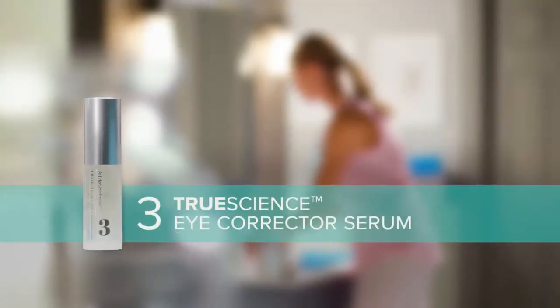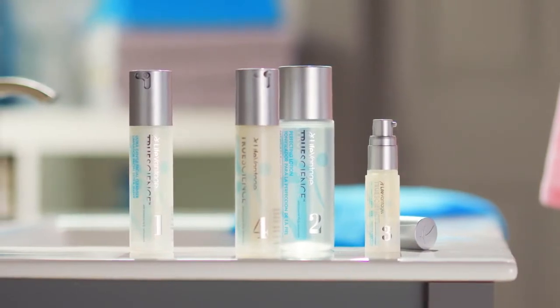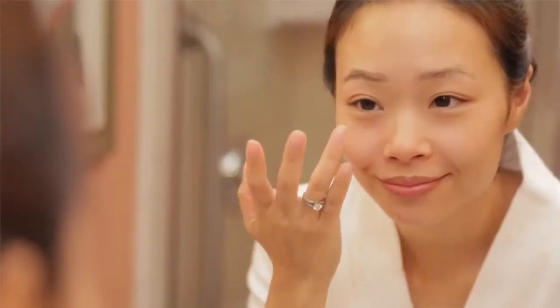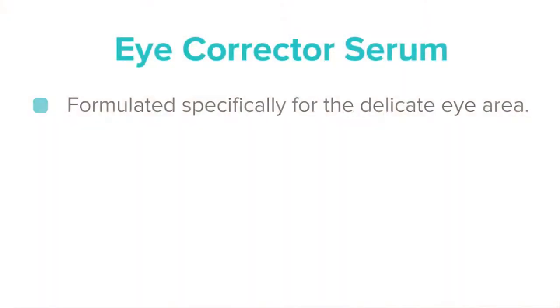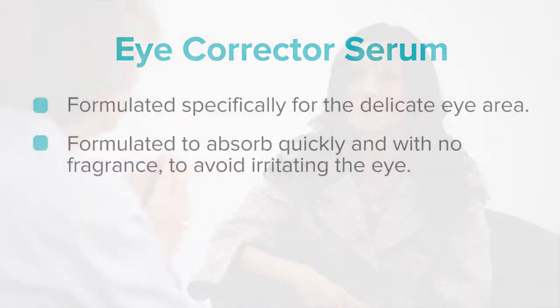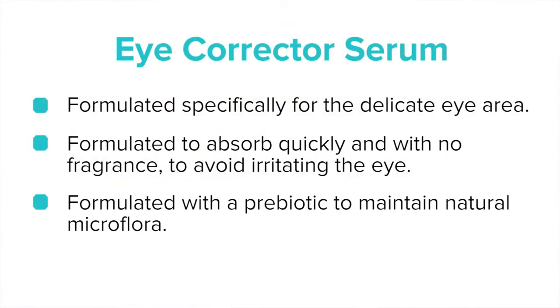So the True Science Eye Corrector Serum is step three in the regimen. Why isn't step four, the anti-aging cream, enough? That is a very good point. We talked about the fact that the skin around the eye is very delicate and very thin. So you want to have a product which is applicable on the eyelid, which is not going to interfere with your eye shadow. Secondly, you want the product to be absorbable quickly, so you want a product without perfume — you don't want to irritate your eyelids or below the eyes. And third of all, you want a product like ours, like the eye serum, which has a prebiotic to help maintain the natural microflora on the skin.